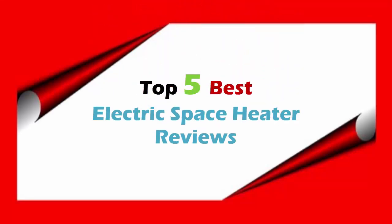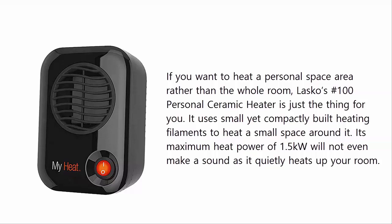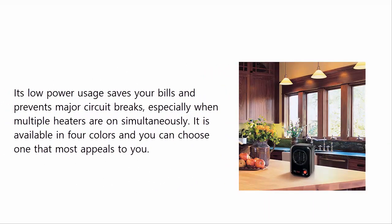Top 5 Best Electric Space Heater Reviews. At Number 5: Lasko Number 100 My Heat Personal Ceramic Heater. If you want to heat a personal space area rather than the whole room, Lasko's Number 100 Personal Ceramic Heater is just the thing for you. It uses small yet compactly built heating filaments to heat a small space around it. Its maximum heat power of 1.5 kW will not even make a sound as it quietly heats up your room. Its low power usage saves your bills and prevents major circuit breaks, especially when multiple heaters are on simultaneously. It is available in 4 colors and you can choose one that most appeals to you.